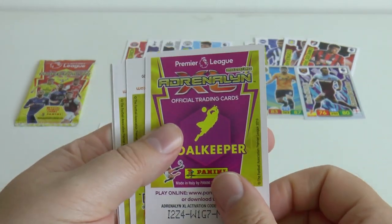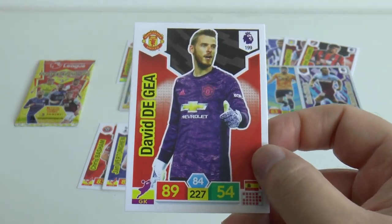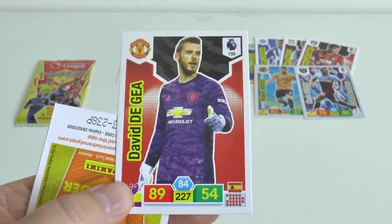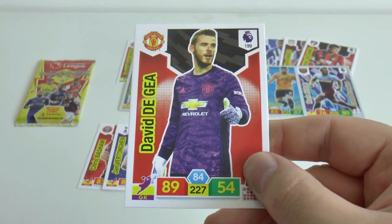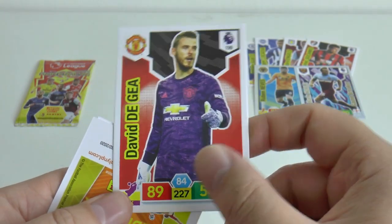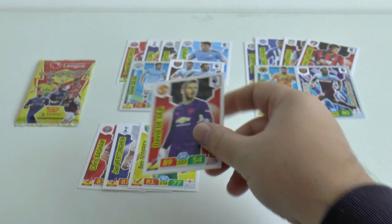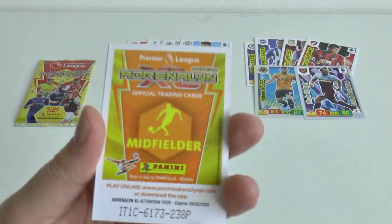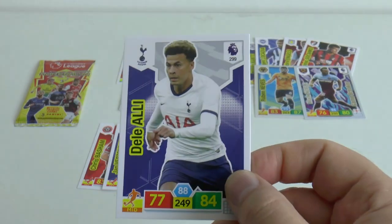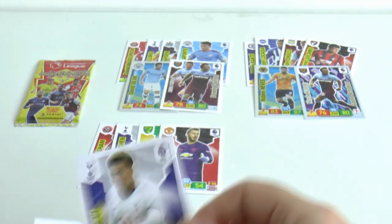Next up is a goalkeeper - it is the one and only David De Gea. 89 in goalkeeping, huge rating for a base card, number 199 in the collection. How do you think David De Gea - where will he be next season? Has he signed a new contract for Manchester United? Perhaps you guys can let us know - or will come January 1st the big European clubs be looking at him on a free transfer. And it's a midfielder - Dele Alli of Tottenham Hotspur, the ex-MK Dons player.